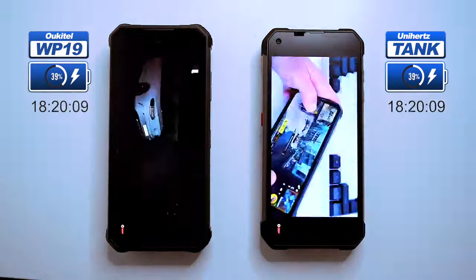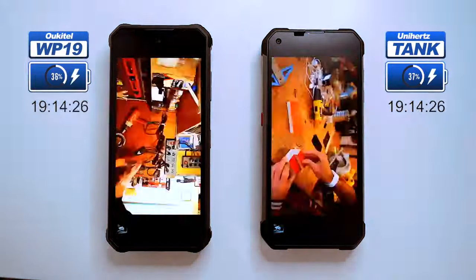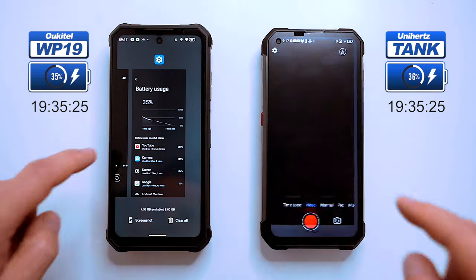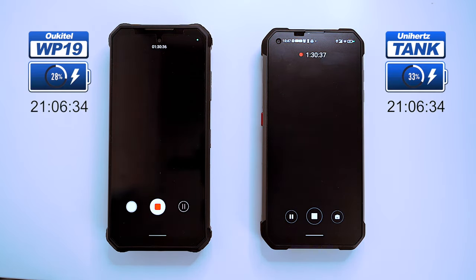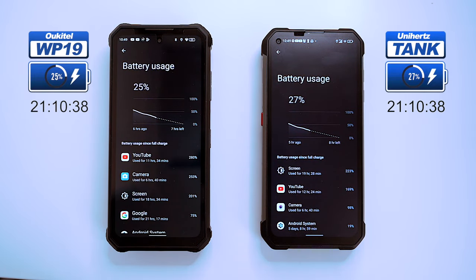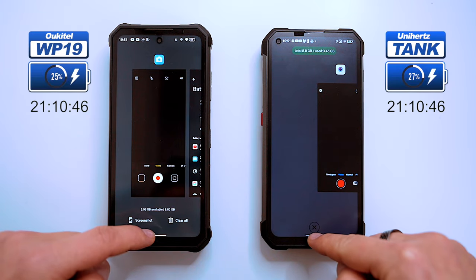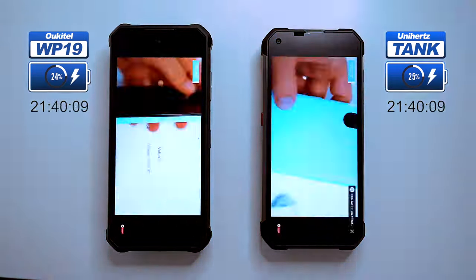After another two hours we see some movement on the battery indicators — the Ukitel shows 35% and the Tank 36%. Let's capture some more 4K video for a good representation of mixed use. After 21 hours and 10 minutes total, the Ukitel has only 25% battery left and the Unihertz 27%, with seven hours of that being 4K video capturing and the rest YouTube streaming. Both phones are hot, so let's go back to streaming YouTube until both batteries die.